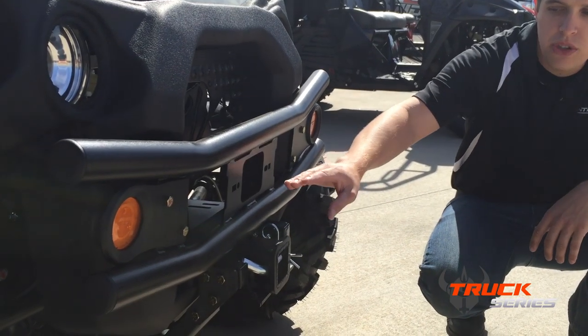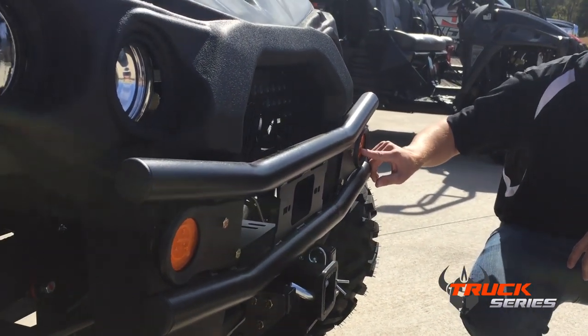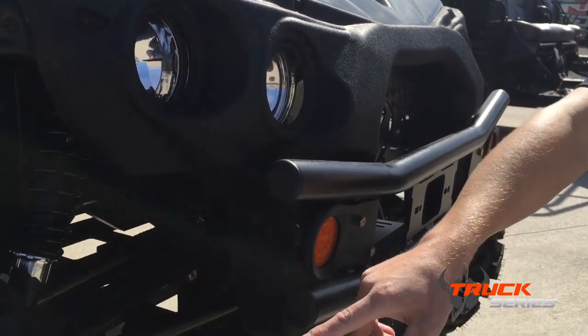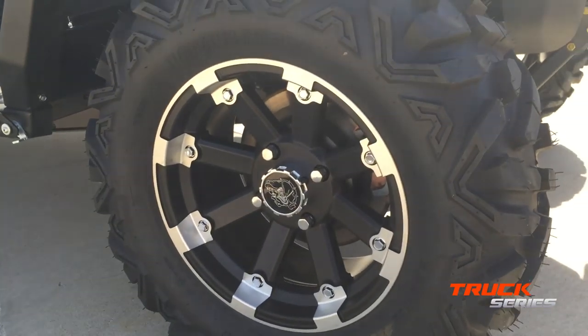On the XD4 package, you get a 2-inch front receiver, turn signals, hazard lights, horn, and high and low beam headlights. You get these wheels and tires — they're 14-inch aluminum wheels.